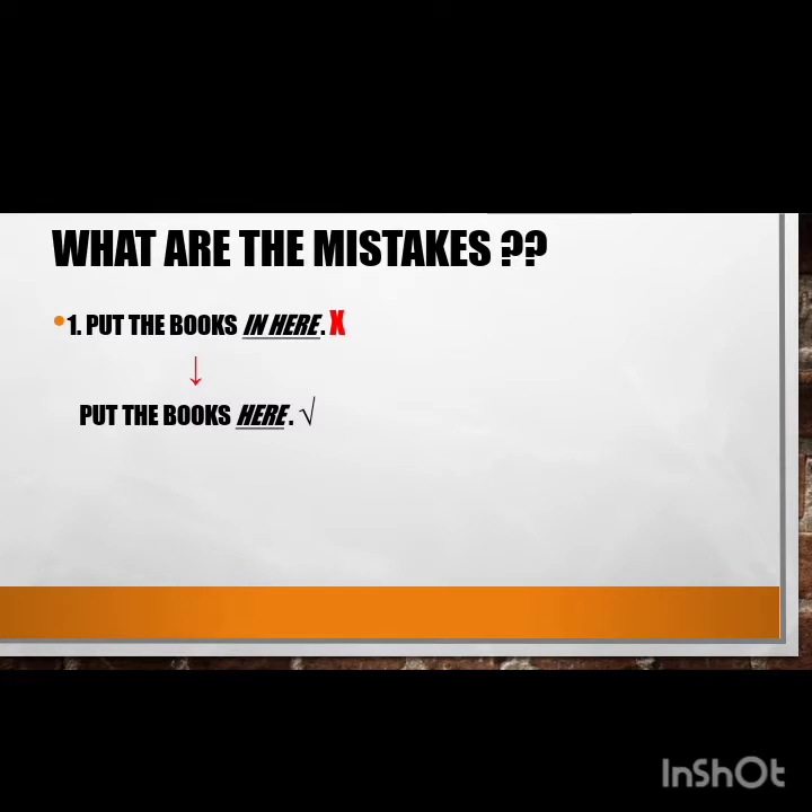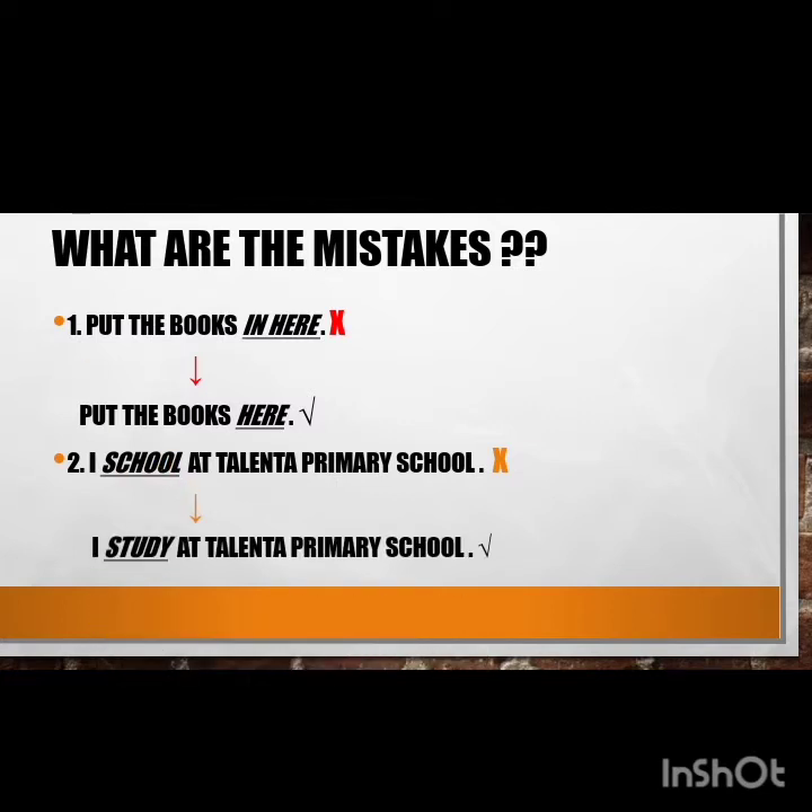The second mistake: students say 'I school at Talenta Primary School.' Too often, students misinterpret the words 'school' and 'study,' thinking they are interchangeable, whereas in fact they have different meanings. 'School' is an institution for educating students, while 'study' as a verb means to devote time and attention to learning a subject. Therefore, students must say 'I study at Talenta Primary School.'